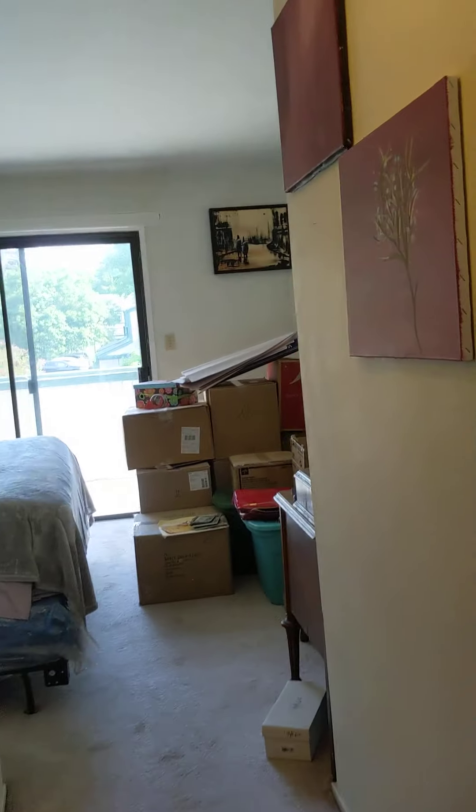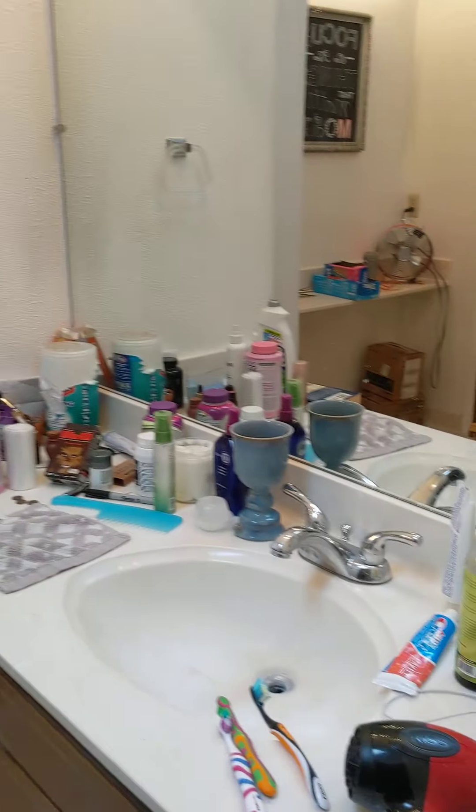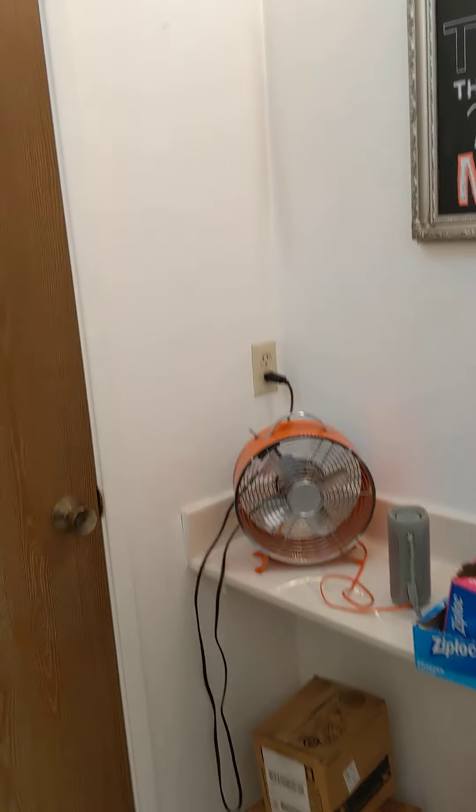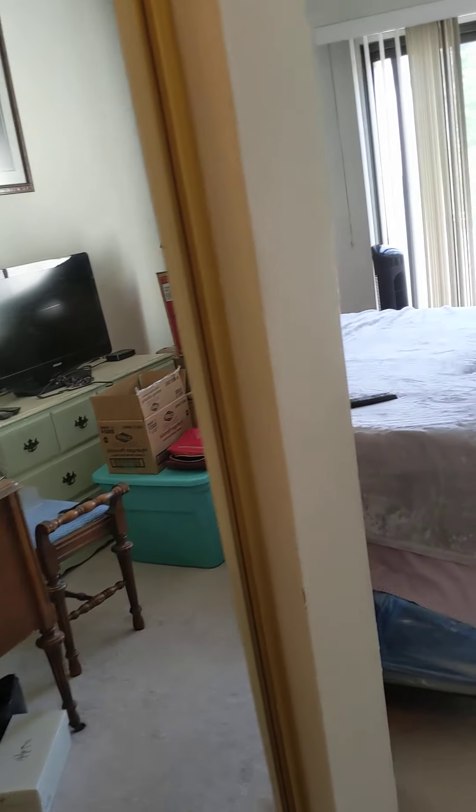And then this is the master bedroom. It also has a skylight, which is wonderful for letting light in. It has a vanity, a full tub, and a shower. The commode is separate — there's the commode area. It's hard to get to anything with all the stuff in here. And then this is a walk-in closet.